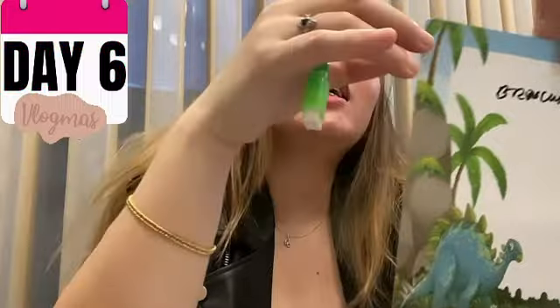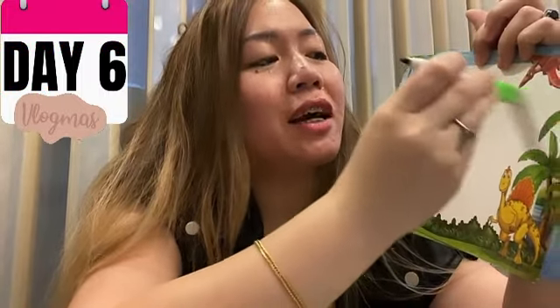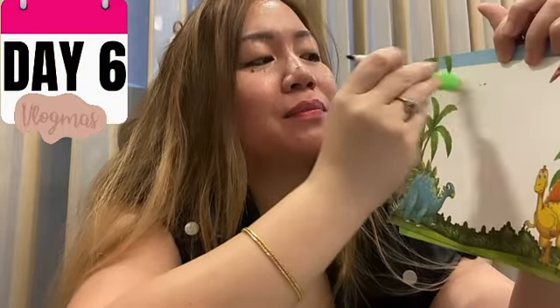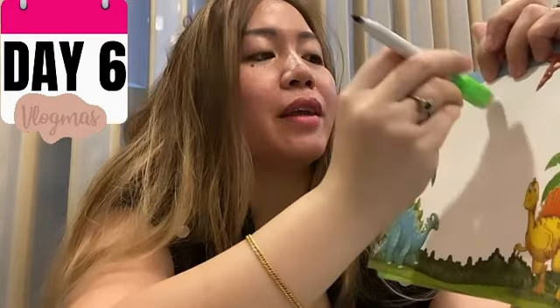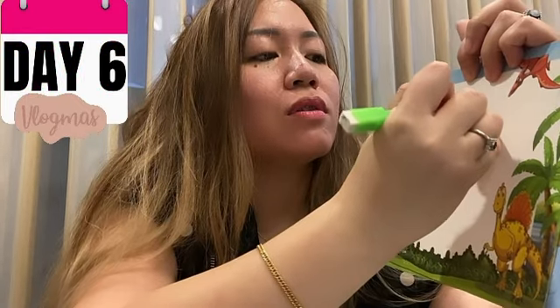And it's so eco-friendly because you just erase it — there's no waste, zero waste. So it's a very great gift idea to me. You can also use it as your grocery list or to-do list, like 'number one: avocados.'